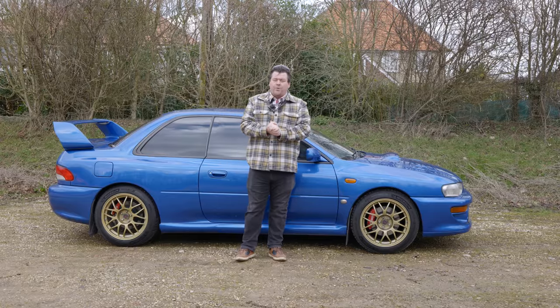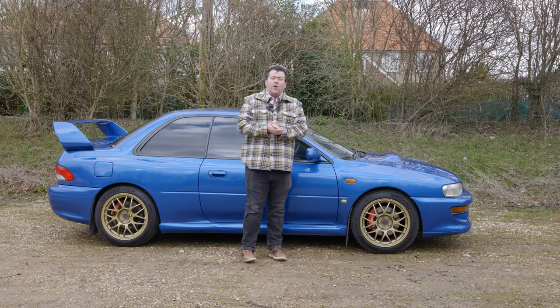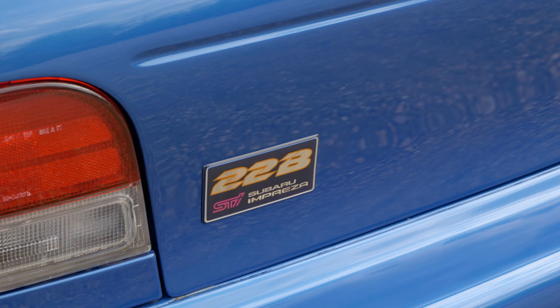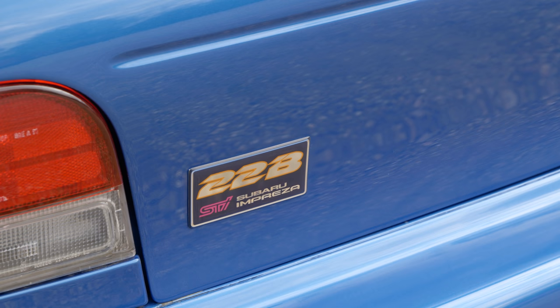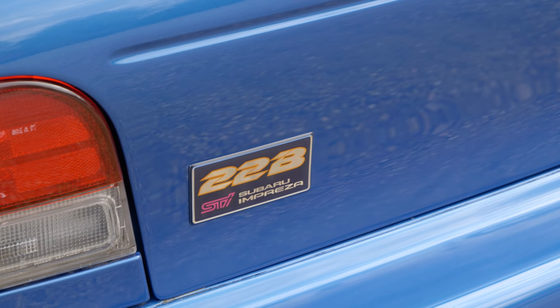This is no ordinary Subaru Impreza. This is an example of the fabled 22B. One of the things that's often made Japanese cars so great is that they will offer Ferrari-baiting performance for a much more affordable price.